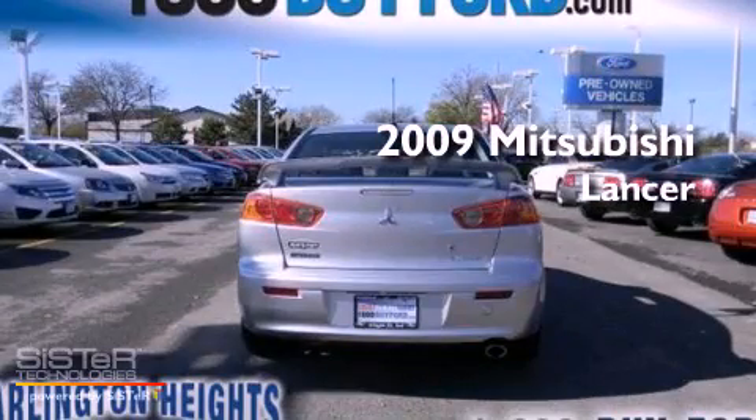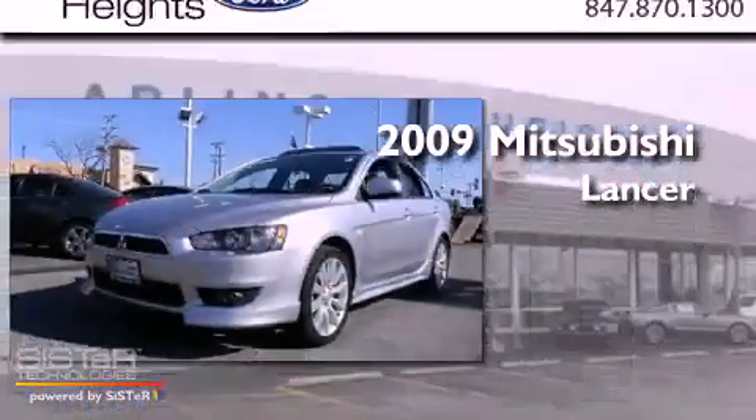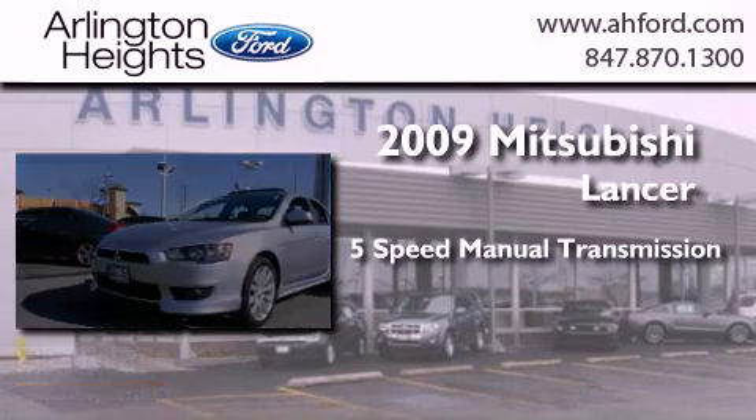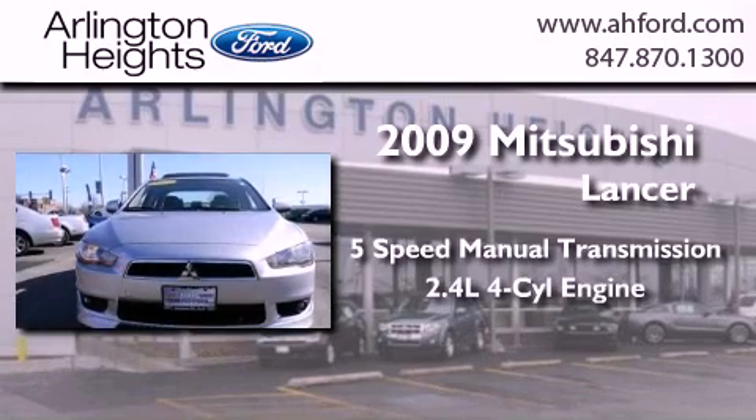This is a 2009 Mitsubishi Lancer. This four-door sedan has a five-speed manual transmission and an inline four-cylinder engine.